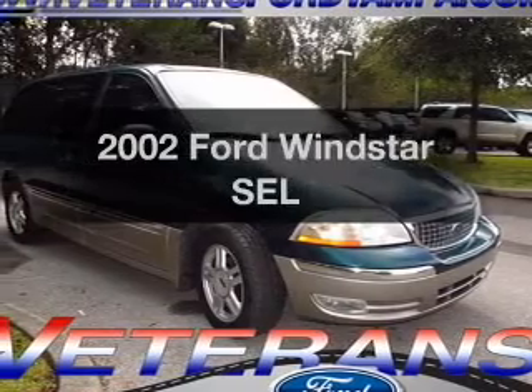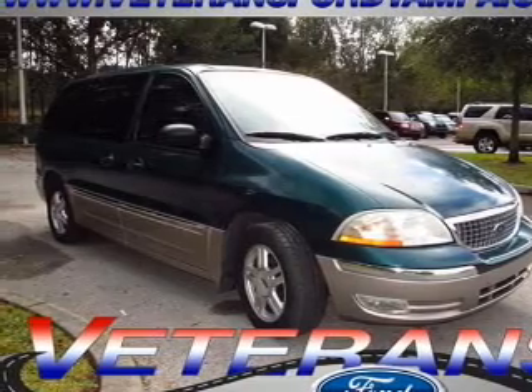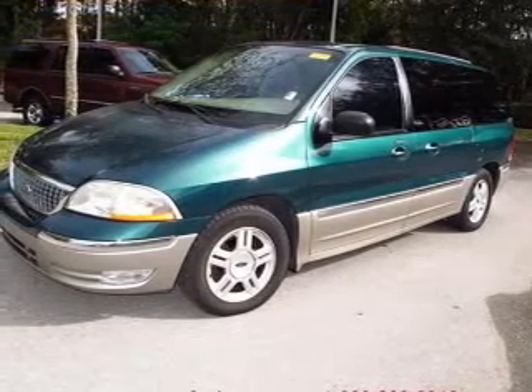Get noticed in this 2002 Ford Windstar. This is the set of wheels you've been looking for, with a solid 6-cylinder engine. The powertrain includes front wheel drive that responds smoothly to its automatic transmission. Stand out from the crowd with premium wheels.